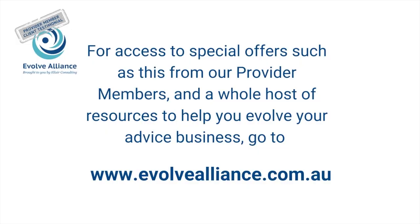You've just heard from a really happy client of one of our Evolve Alliance provider members. If you'd like access to great tools, services, ideas, and resources to help you improve your advice business, go to evolvealliance.com.au and join the Alliance.